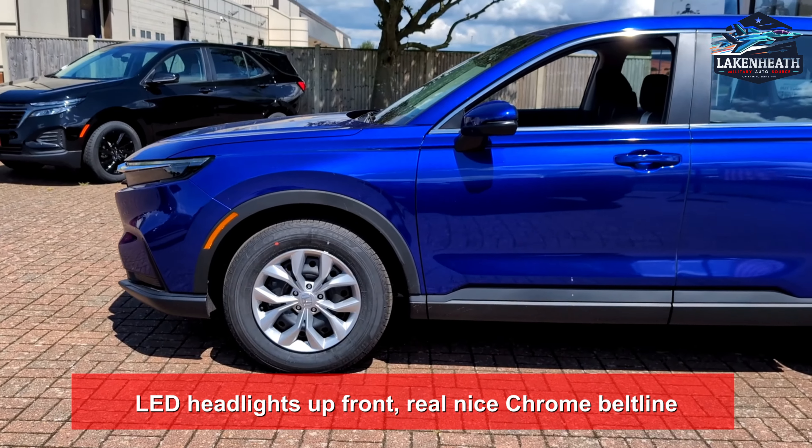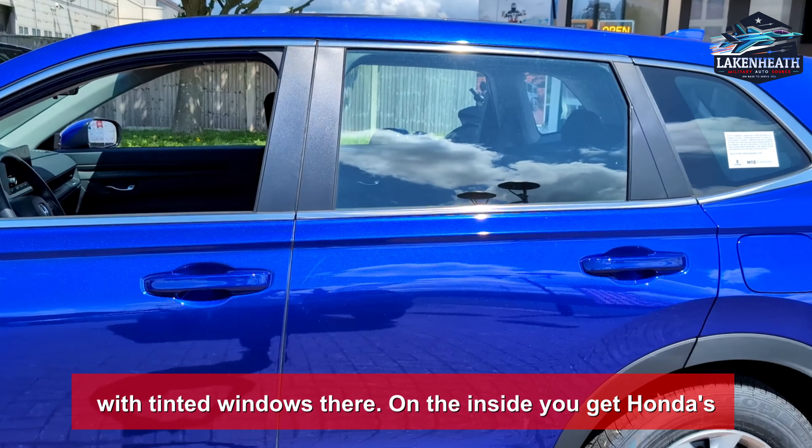17 inch rims on this one, LED headlights up front, real nice chrome belt line with tinted windows there.